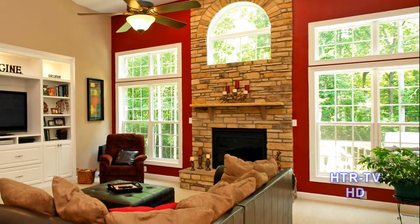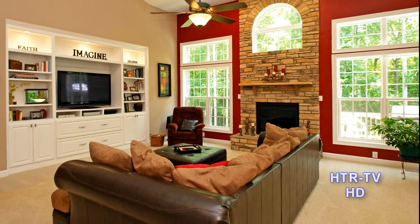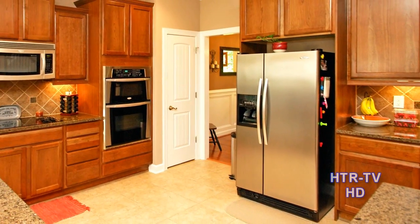You'll fall in love with the amazing floor plan that houses this great living room. The kitchen features granite countertops and efficient built-in appliances.